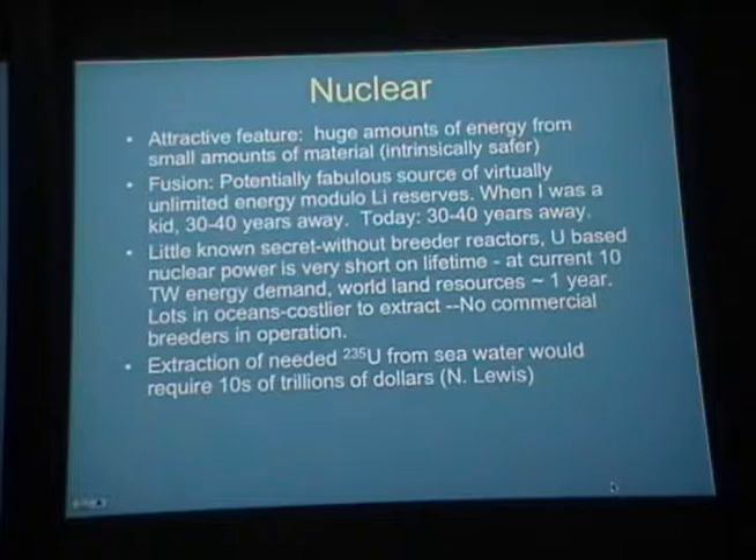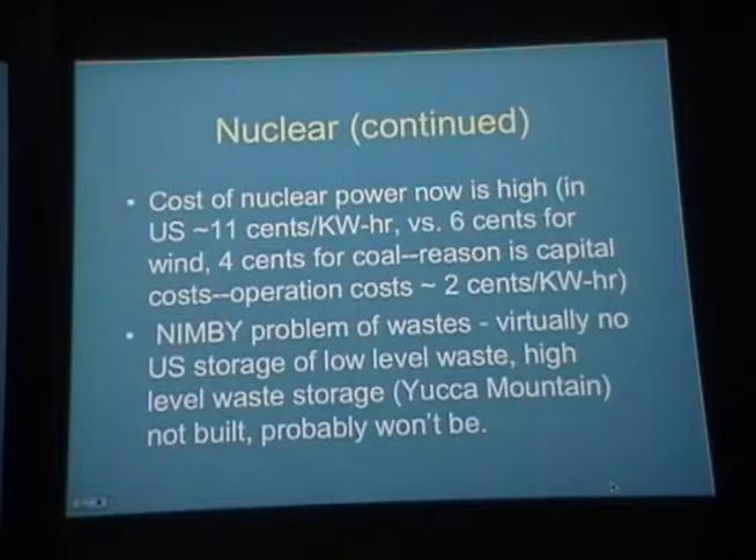There's no commercial breeder reactor right now. Extraction of uranium-235 from seawater would probably require tens of trillions of dollars. Hot breeders are very prone to nuclear proliferation — that's the reason they weren't built in the United States. All the plutonium produced can be used for nuclear weapons, which is why Carter killed the breeder program and even reprocessing in the United States in the 1970s.